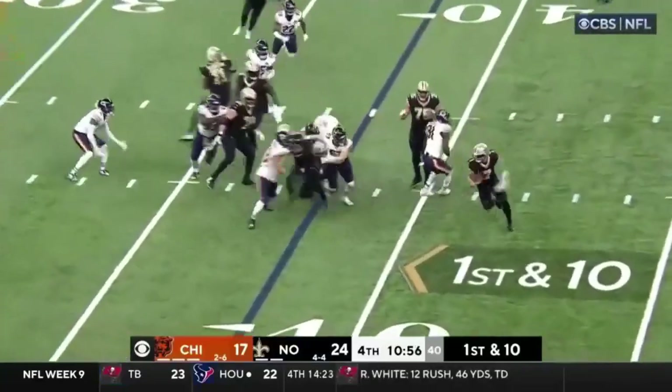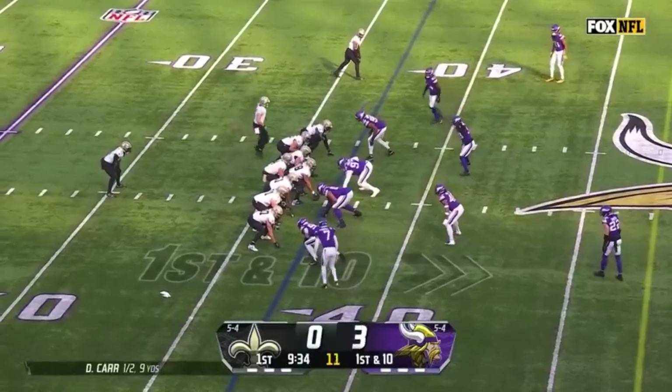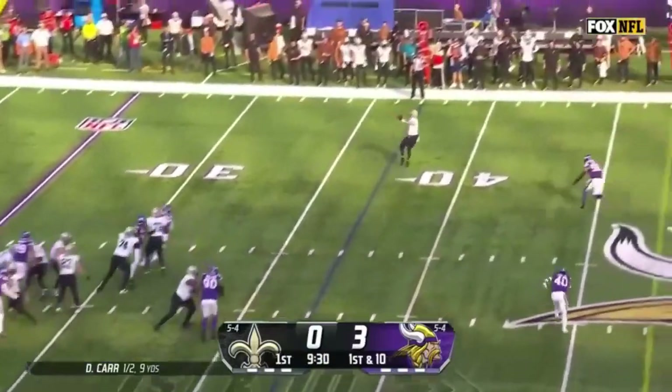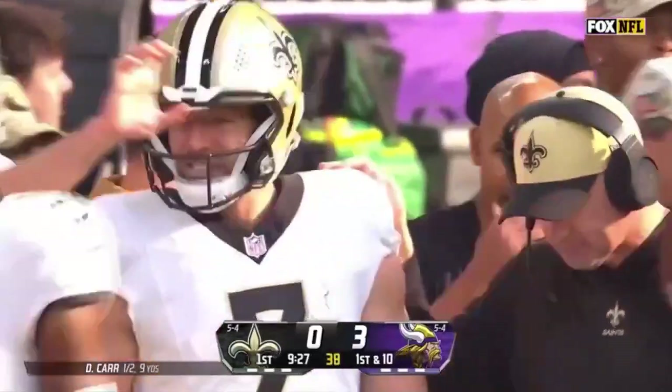Taysom Hill trying to do it himself again, to the outside. Hill at the 35, out of bounds at the 34. Those confusions and blitzes — here comes one of those blitzes. Carr delivers to Taysom Hill, and he bangs his way to a first down right into Caleb Evans, with a smile on his face.